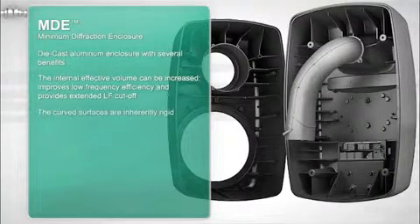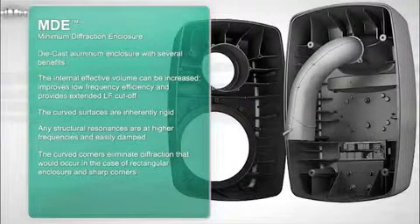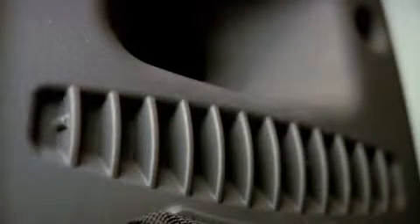First, for any given external dimensions, the effective internal volume can be increased, which improves low frequency efficiency and provides extended LF cutoff. In the 8260A, the cutoff is typically at 20 Hz after calibration. Secondly, the curved surfaces are inherently rigid and the structure resonances are thus at higher frequencies and easily damped. Finally, any heat generated in the power amplifiers and drivers is efficiently conducted away, which improves the system's reliability. With these pieces of acoustic technology in place, the listener has the best imaging possible from any three-way or two-way loudspeaker in the professional monitoring market.